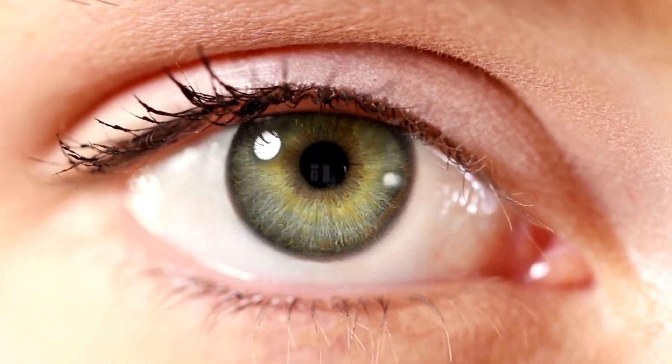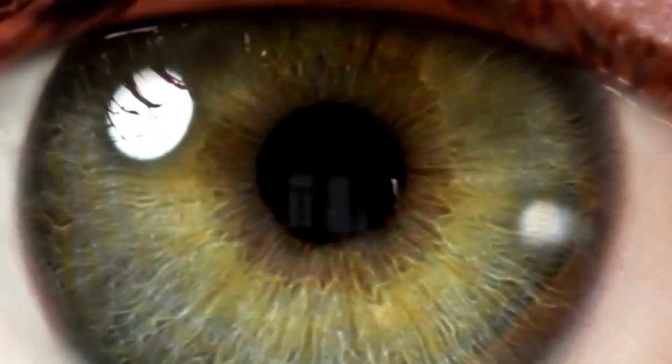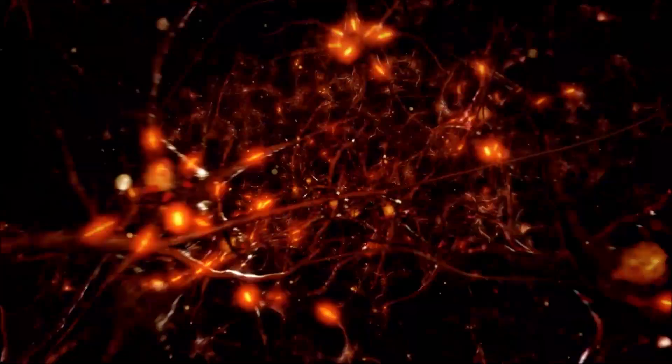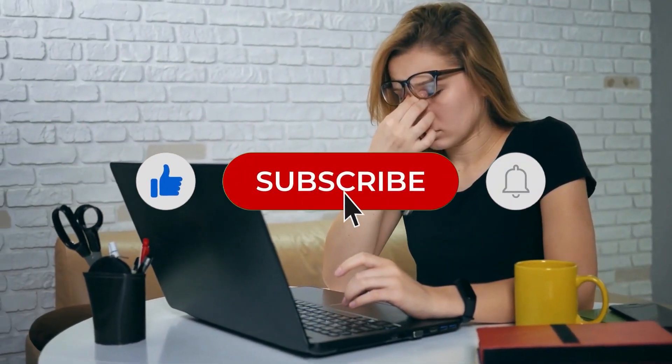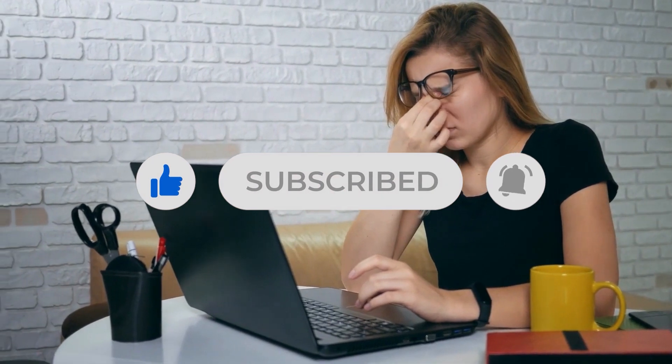Clear vision is crucial for daily tasks, yet numerous individuals encounter challenges in upkeeping their eye health. Although corrective eyewear and surgical interventions are possible avenues, the optimal decision leans toward embracing natural approaches. So, if you are looking for natural approaches to improve your eyesight, here are the 10 best ways.